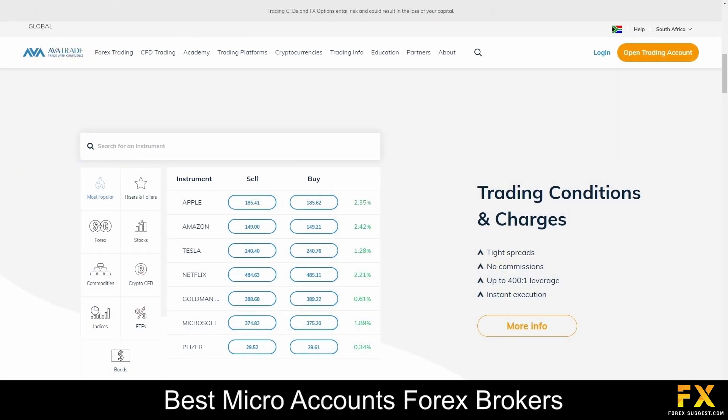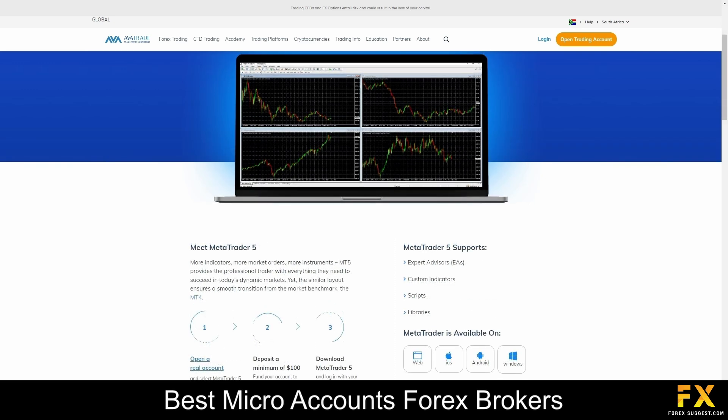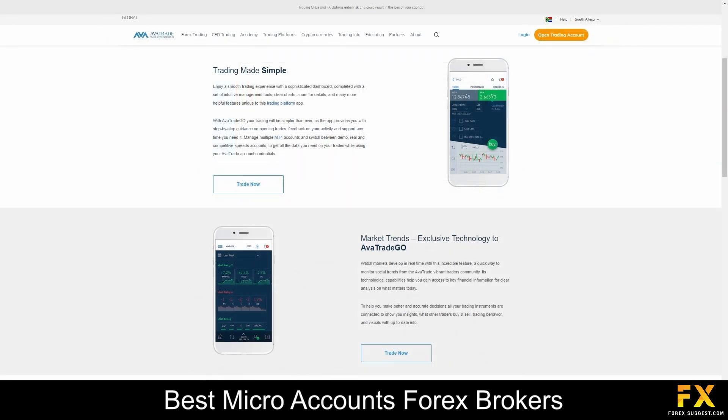AvaTrade offers a variety of market instruments to trade, catering to the various needs of its clients. These include Forex currency pairs, commodities, Forex options, crypto CFDs, indices, ETFs, and bonds. Featured platforms are available on MetaTrader 4, MetaTrader 5, AvaTrade Options, AvaTrade's WebTrader, as well as automated trading through DupliTrade and ZuluTrade.